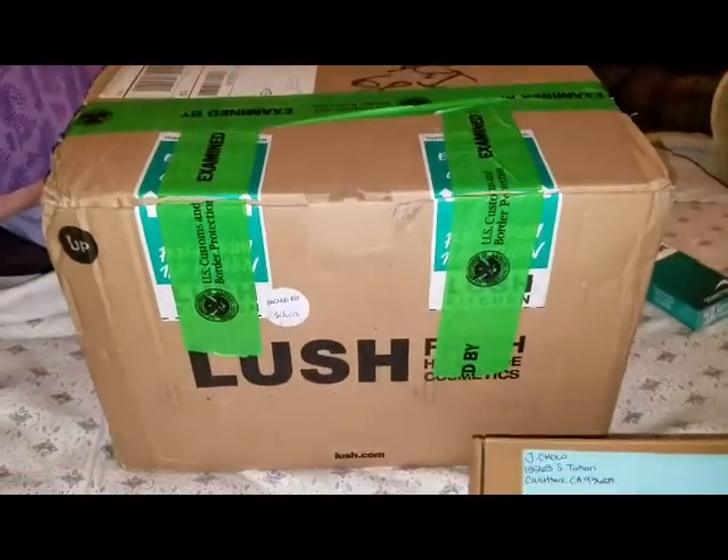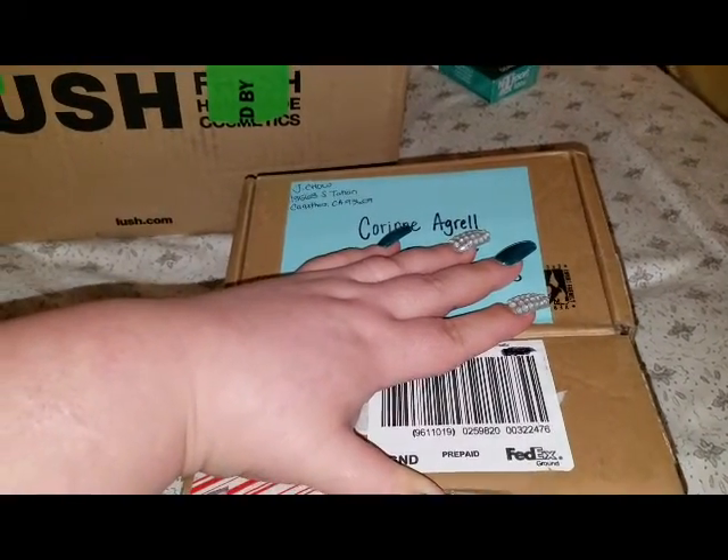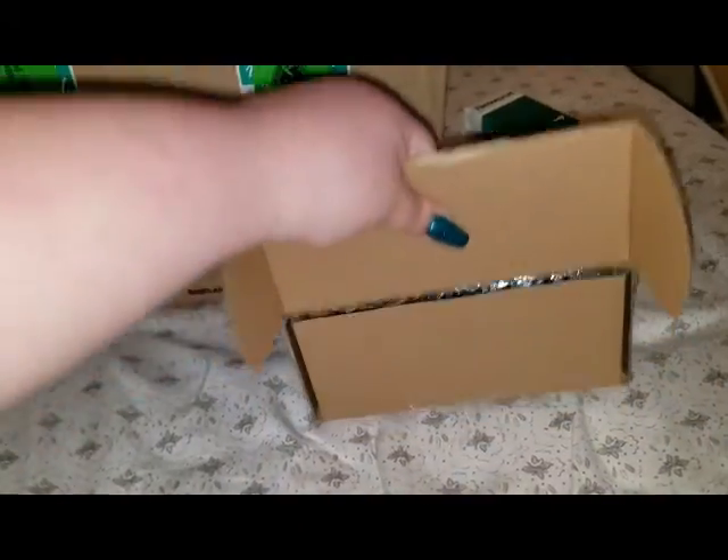Okay guys, we got a Lush Kitchen haul and a mysterious box. I don't know what's in it, but I make random orders, so I might have ordered something that I just can't remember. So let's see what's in the mysterious box.